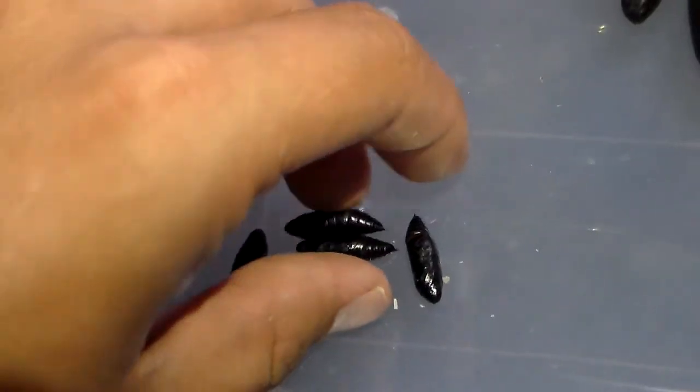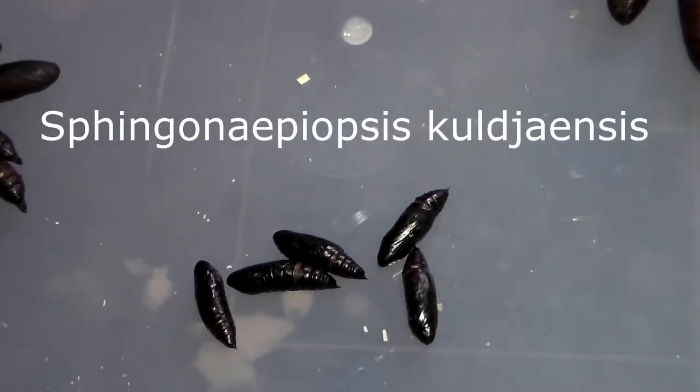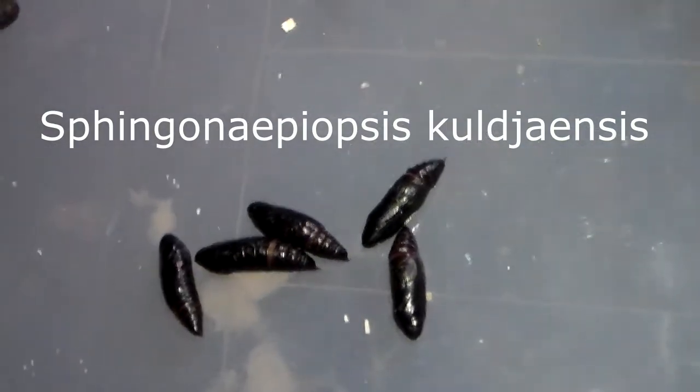And here we have some of the smallest hog moths in the world. It is Sphynchonepiopsis kyildadensis. And these are going to be pretty exciting.